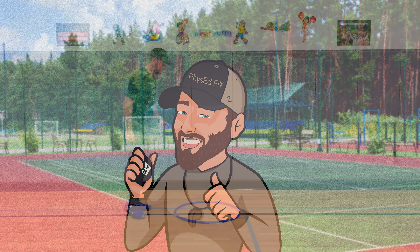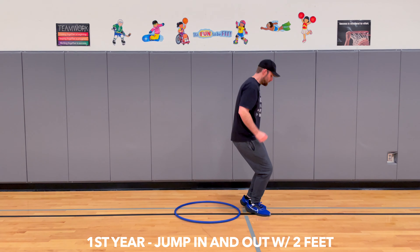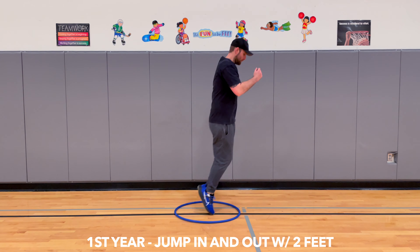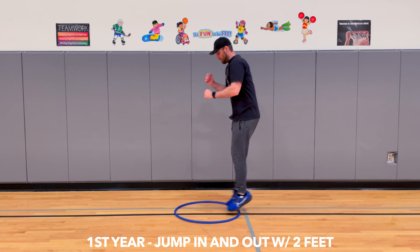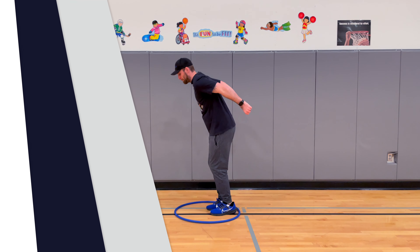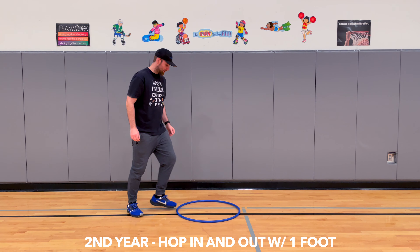Here we go. A first-year camper can jump in and out of their hula hoop with two feet. A second-year camper can hop in and out of their hula hoop on one foot.